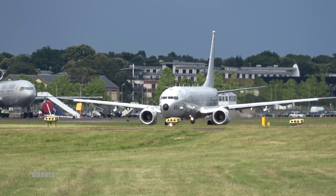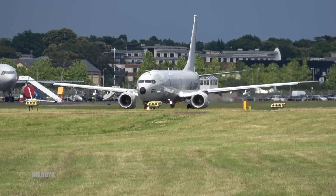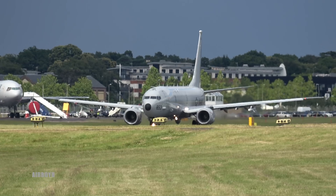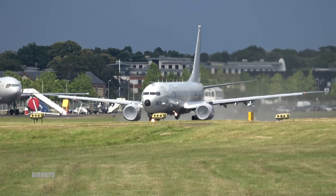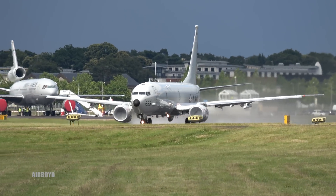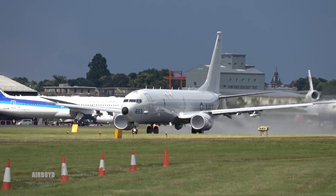Moving up onto the runway now. This is the P-8. Just ordered this week at Farnborough — the United Kingdom has ordered 9 P-8s, at around 3 billion pounds over the next decade or so. You can see the humidity on the intakes of the engines, just vaporising as the cool air enters the engines.